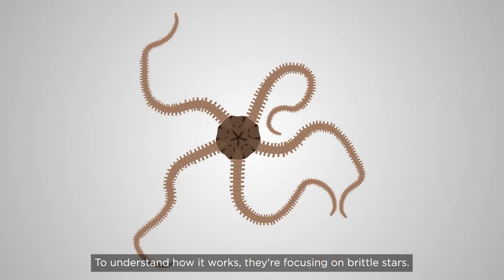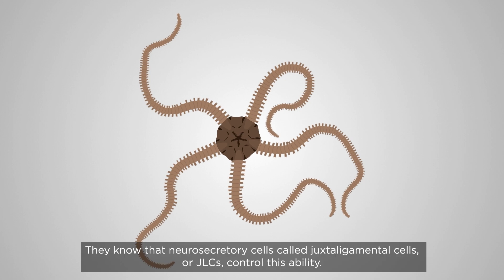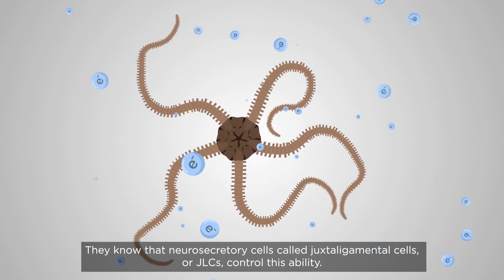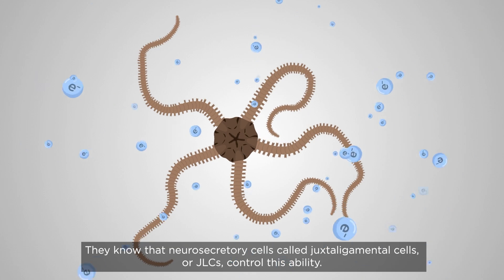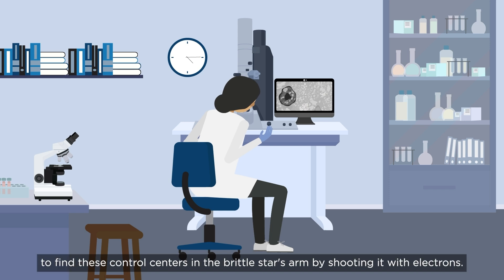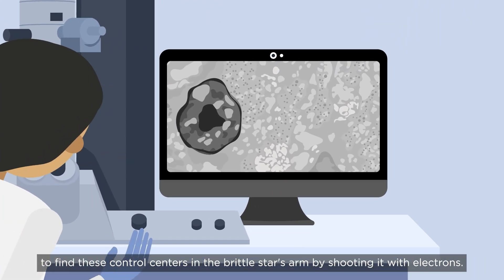To understand how it works, they're focusing on brittle stars. They know that neurosecretory cells called juxtaligamental cells, or JLCs, control this ability. So they used a powerful transmission electron microscope, TEM, to find these control centers in the brittle star's arm by shooting it with electrons.